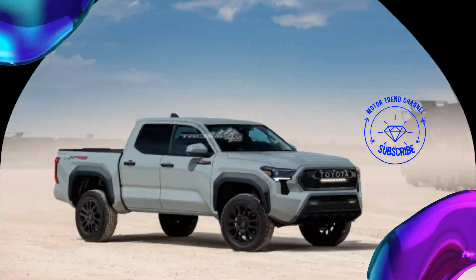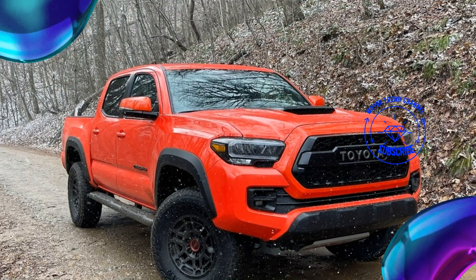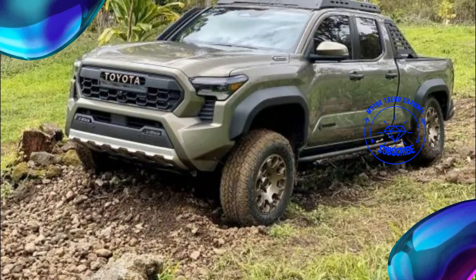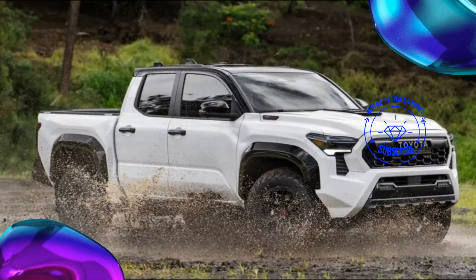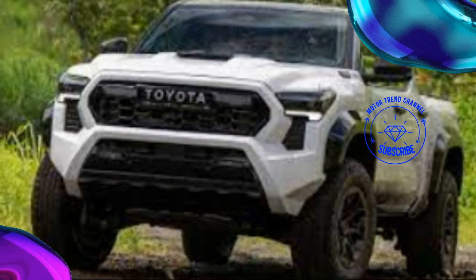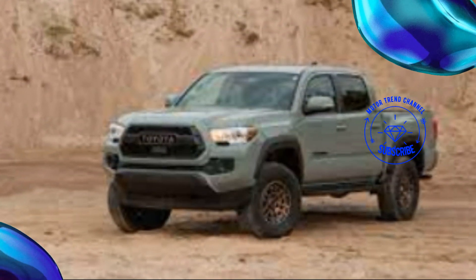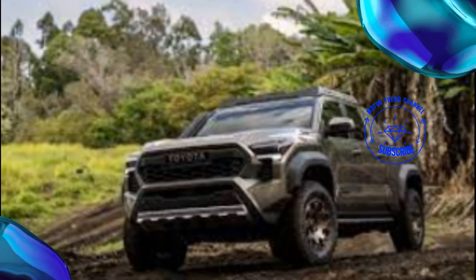Limited (Double Cab): i-Force engine standard, i-Force Max with full-time 4x4 optional, adaptive variable suspension, 18-inch chrome-clad wheels, power running boards and tailgate. TRD Pro (Double Cab): i-Force Max standard, 2.5-inch Fox Internal Bypass Manual Moto Quick Switch 3 shocks, red TRD forged aluminum upper control arms, ISO Dynamic Performance Seat, electronically activated rear locking differential, front stabilizer bar disconnect, aluminum front skid plate, Rigid LED fog lamps, ARB steel rear bumper with red recovery hooks, 33-inch Goodyear Territory R/T tires, 18-inch black TRD Pro wheels.